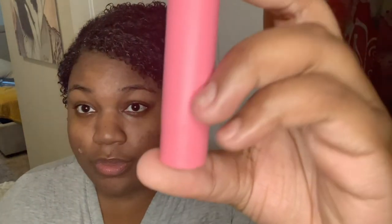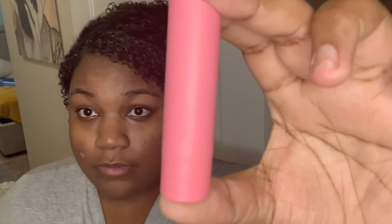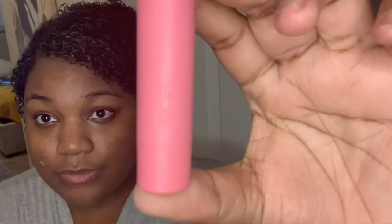I'm going in with the EOS lip balm in pomegranate scent for final touches — it never hurts to have some juicy lips! Thanks for watching — like, comment, and subscribe if you can. Have a good one, bye!